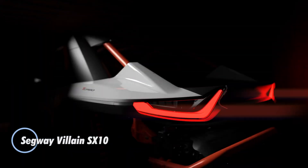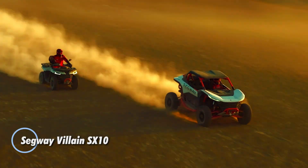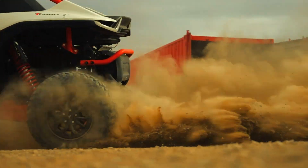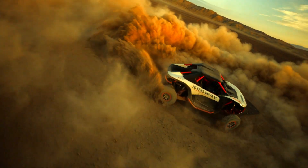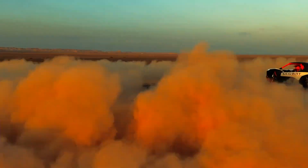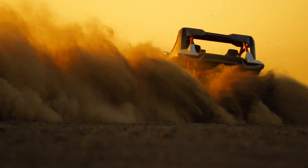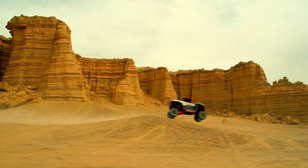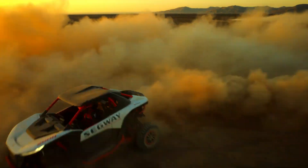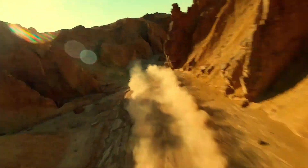Meet the Segway Villain SX10, the ultimate electric scooter for adrenaline junkies and thrill seekers alike. Powered by a robust 1000-watt motor, this fierce machine hits speeds of up to 30 miles per hour and effortlessly climbs steep hills. Its advanced suspension system and 10-inch pneumatic tires are built to dominate rough terrain, with a battery that offers up to 40 miles on a single charge.